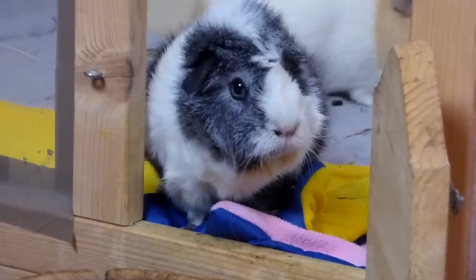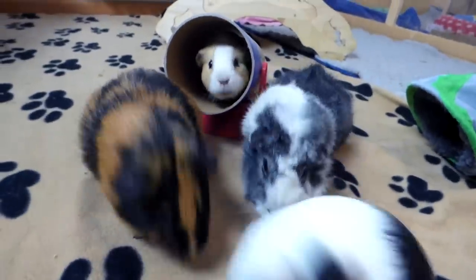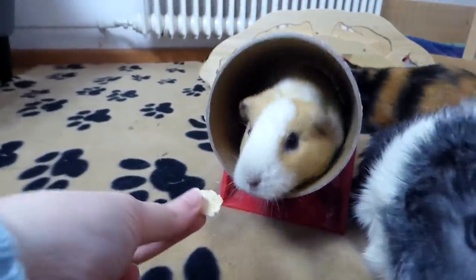Hey guys! Today's video is about teaching your guinea pigs tricks. Guinea pigs are quick learners and like to try out new things. All you need is some patience and food.